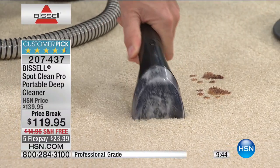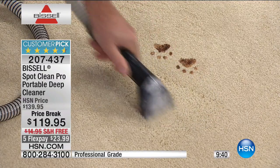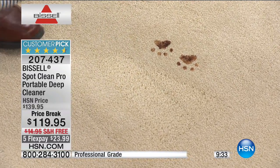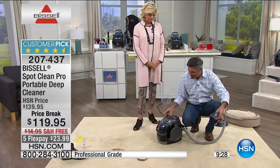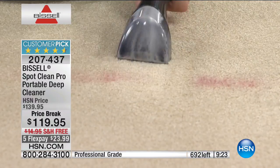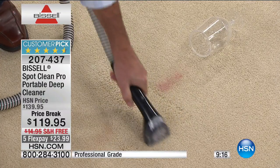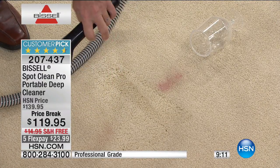Everyone can bring in muddy footprints, not just the pets. Now you take care of that stain immediately. This works for food, wine — a wine stain can become permanent if you don't get to it right away. But with the Spot Clean Pro, there's no panic. You grab it and take care of that wine stain in seconds with powerful suction and the formula that also protects the carpet from future stains with the included Scotch Guard.